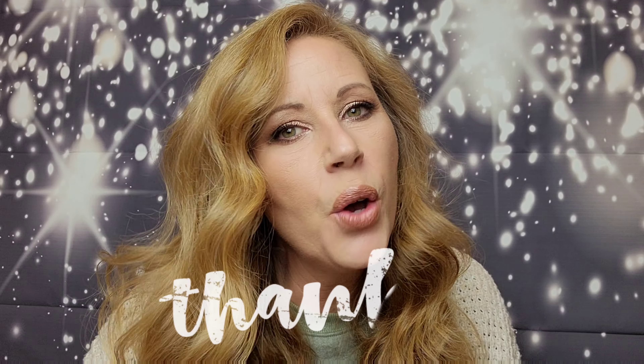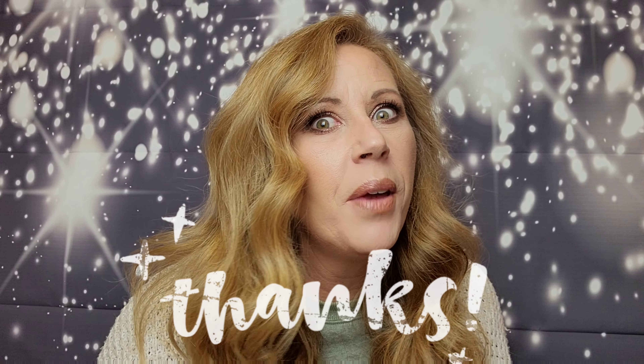Well, thank you as always for coming to hang out with me during one of my unboxings. I do appreciate you. Love you guys bunches. I will talk to y'all soon — see you in the next video. Bye!